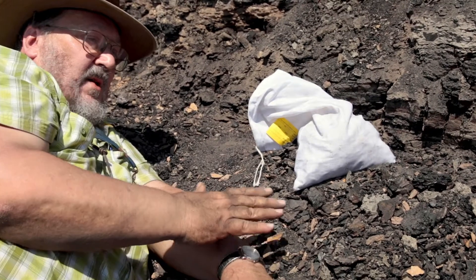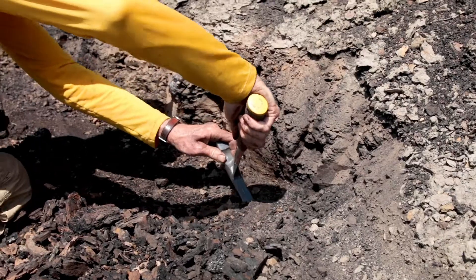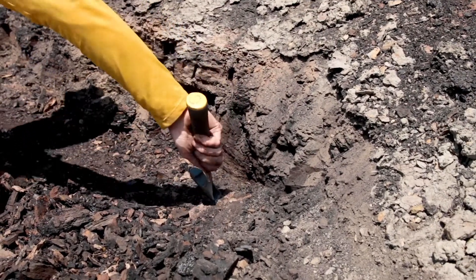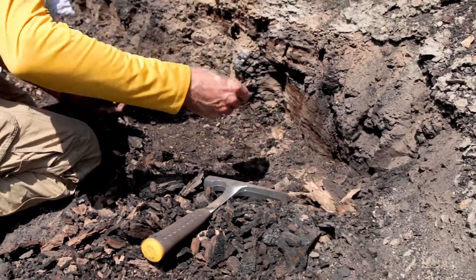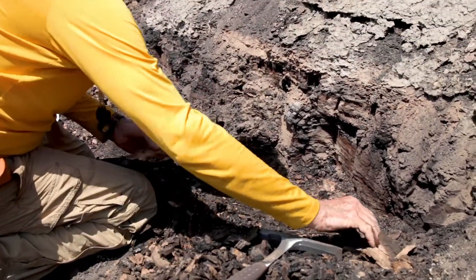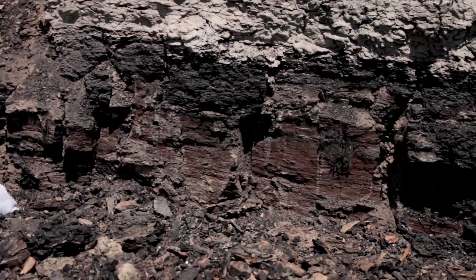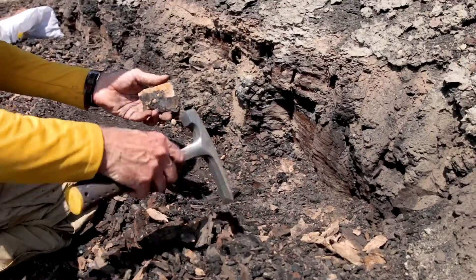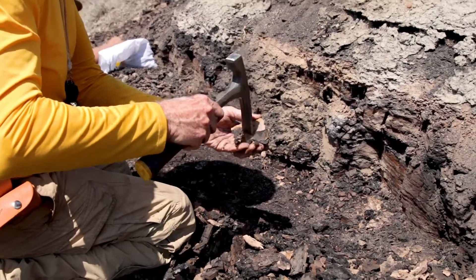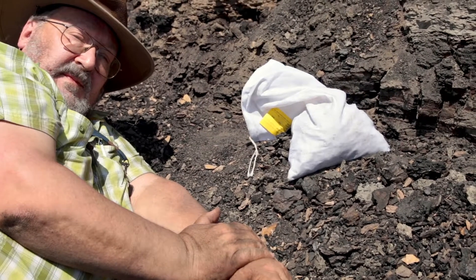We know how rapidly the sediments in this area accumulate, so we can say the T-Rex is 66.02 million years old, plus whatever thickness of sediments below that corresponds to. My guess is that it will be 66.5 or 66.6 million years old, which would put it on the young end of T-Rexes — one of the last ones around. That's pretty cool.